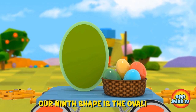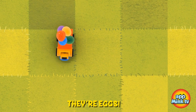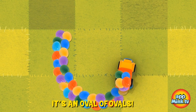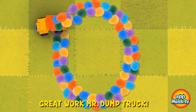Our ninth shape is the oval. And what are the ovals we have in the basket? That's right — they're eggs. The dump truck is going to dump the eggs in the shape of an oval. It's an oval of ovals. Great work, Mr. Dumptruck.